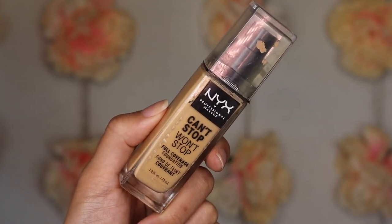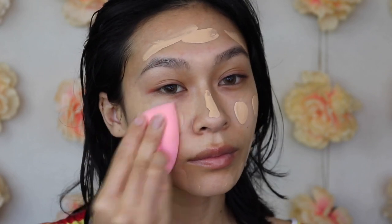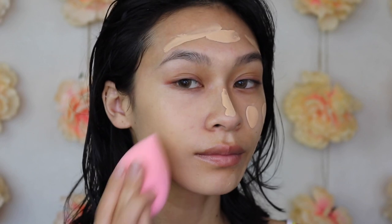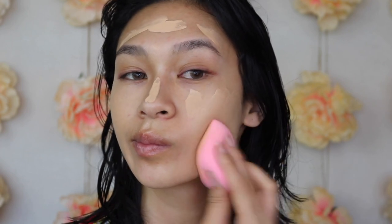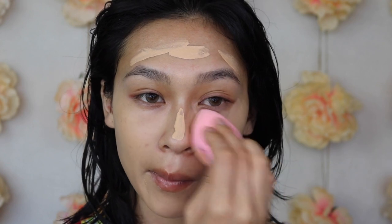To accompany the NYX Primer, we're going to use the NYX Can't Stop, Won't Stop Foundation in the shade True Beige. This is a perfect yellow-tone foundation. I really love this because it definitely stays on the skin for 24 hours — it is literally bulletproof and I think it's the longest-lasting foundation I have in my collection. A little goes a long way, so if you add too much you can start creasing. But if you add just the right amount and build up, your makeup will be flawless, full coverage, and foolproofed throughout the whole day.